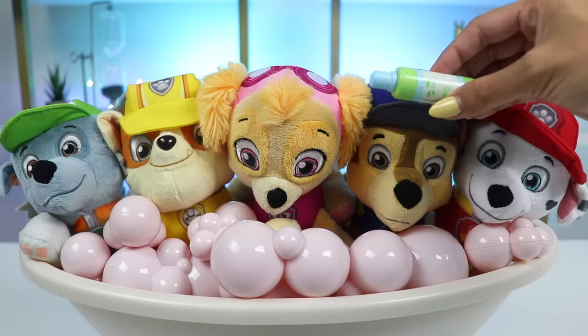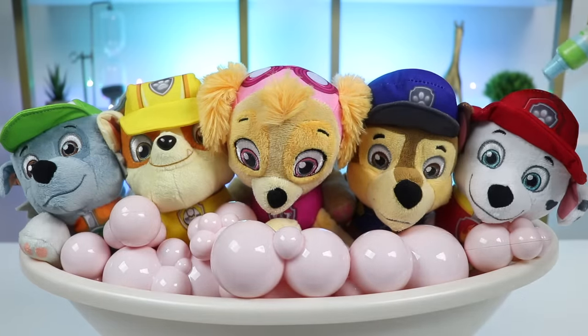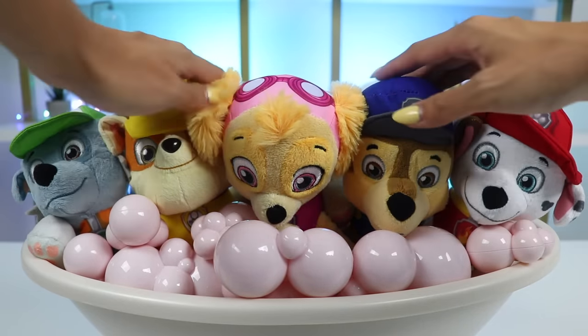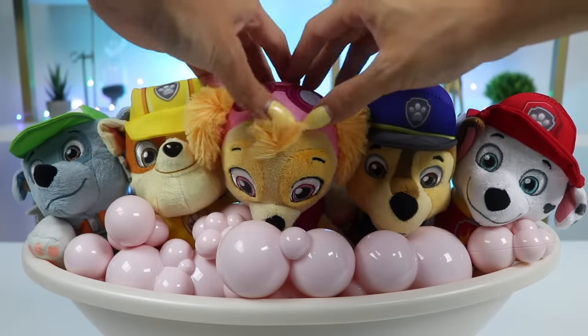Okay pups, gave y'all a nice rinse. Now let's start by using shampoo. Scrub, scrub, scrub. You pups are getting clean and getting a head massage. Doesn't that feel good?